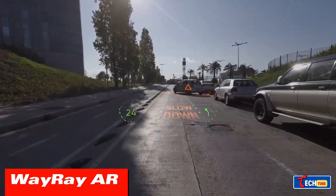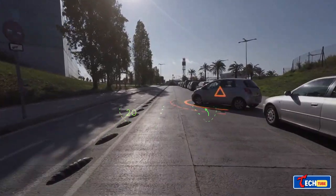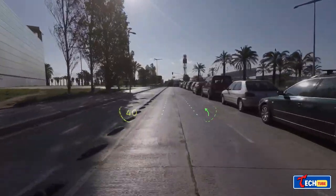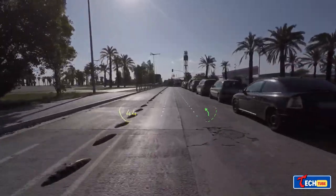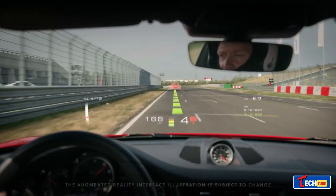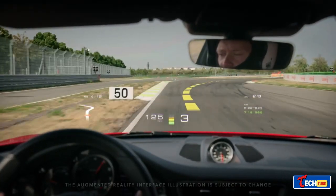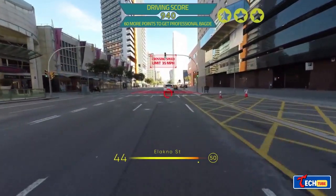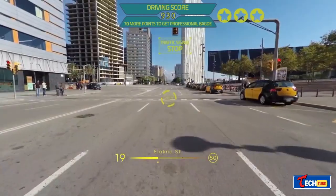Way Ray AR: augmented reality for cars and equipment is getting better, with a system projecting useful data onto windshields. Customizable to user needs, it's handy for racers visualizing turns or regular drivers checking traffic lights. This tech might extend to air and water vehicles and even integrate into buildings, providing instant weather updates and more.